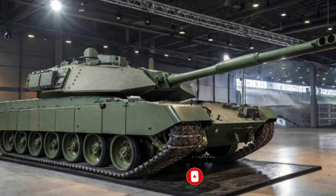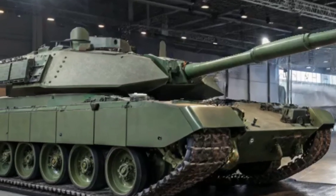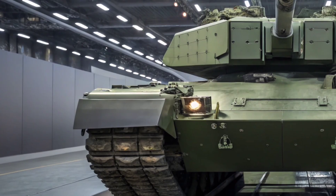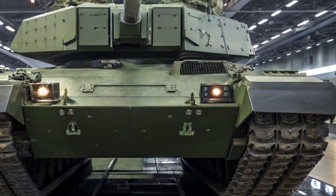Welcome back to Military Matches HQ, where we bring you the most powerful machines shaping the future of warfare. Today, we unveil the most advanced battle tank the UK has ever developed: the Challenger 3. This isn't just an upgrade — it's a complete reinvention of British armored power.